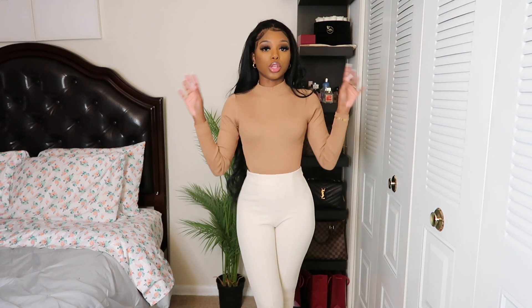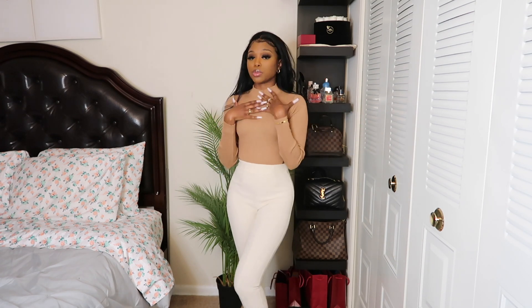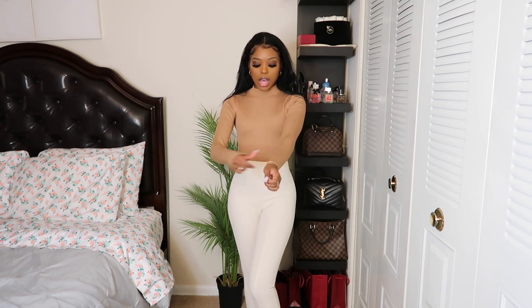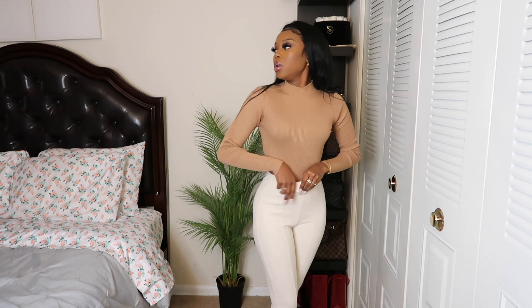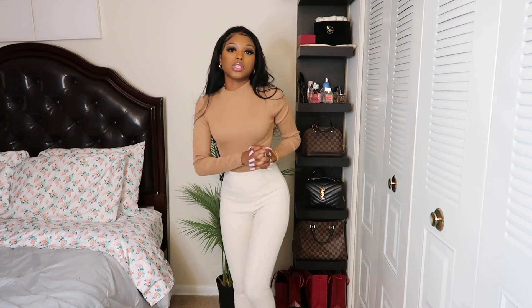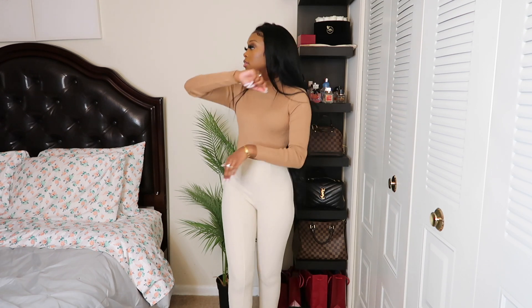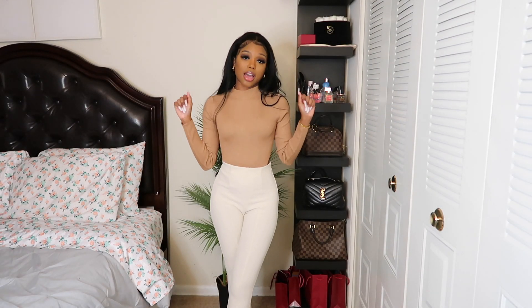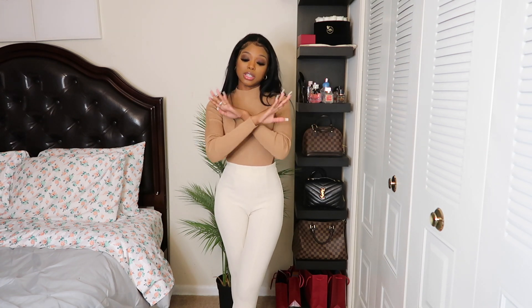This is so cute. Nudes and browns are always in, so this is going to be a staple bodysuit. I can wear this with some jeans, a skirt, or even some dark brown leather pants — chef's kiss. This is definitely true to size, definitely stretches, and it's not uncomfortable at all. I thought I was going to be hesitant with the cutout being so high up, but it's like classy with a little bit of sexiness — the best of both worlds. Catch me at brunch with this on. The quality is really good, it's thick material, not thin, and it doesn't feel like cheap material. Definitely 10 out of 10 — highly recommend.